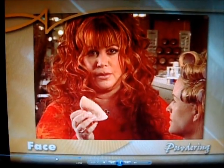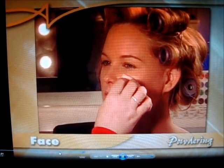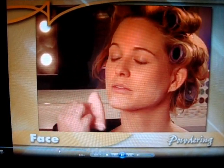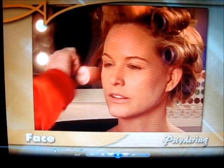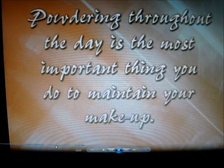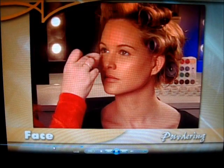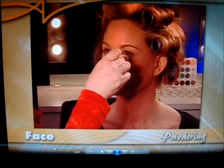Powder is the key trick to keeping your makeup on all day. Just tap, tap, tap — gently but firmly — over every little bit of the base, foundation, everywhere. This is the key to keeping your makeup on all day. You also powder the concealer — most people don't know that — and it'll make the concealer stay on all day long.